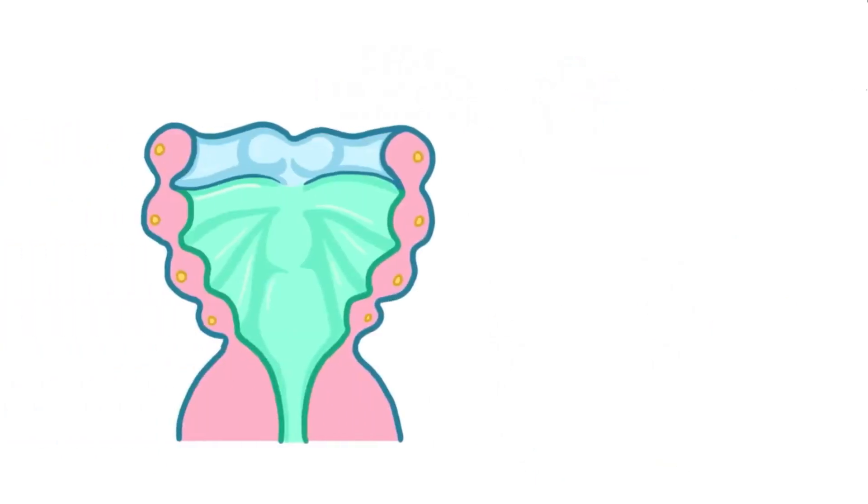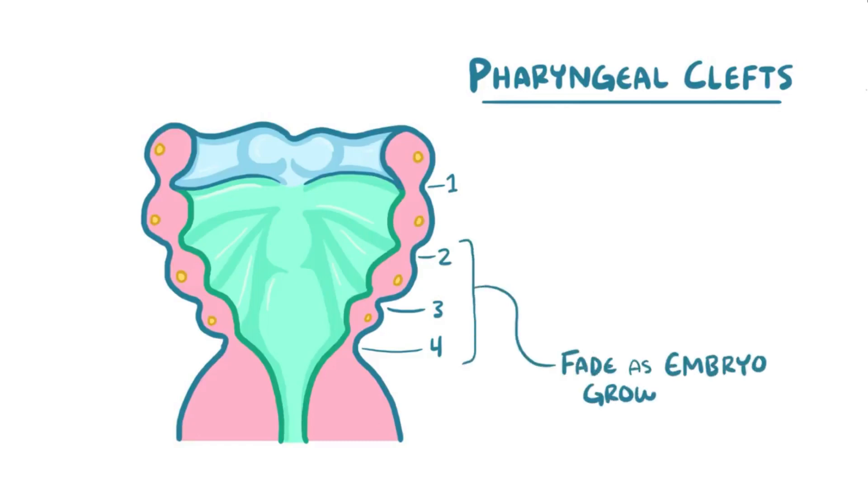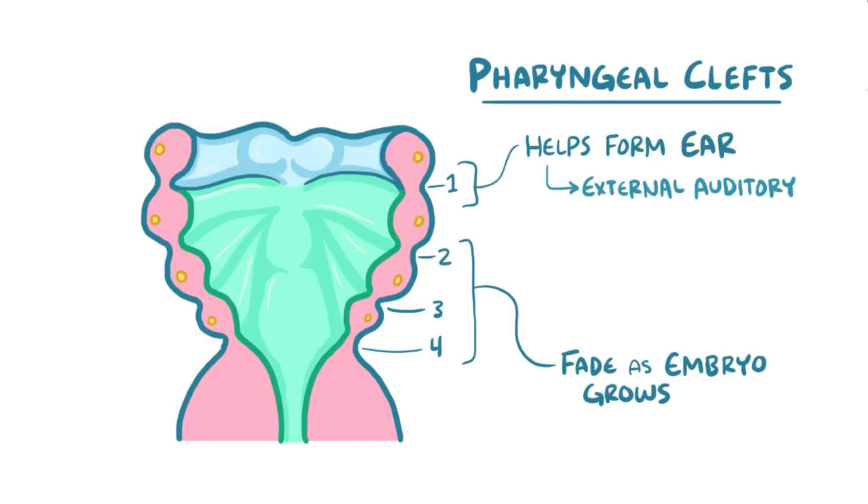Getting back to the pharyngeal apparatus: separating the pharyngeal arches on the outside of the embryo are four pharyngeal clefts, which are layered with ectoderm cells. Clefts 2 to 4 fade as the embryo grows, while the first pharyngeal cleft works closely with the first pharyngeal pouch to form the ear. The cleft, being on the outside, gives rise to the external auditory meatus, or ear canal, and also forms the eardrums.